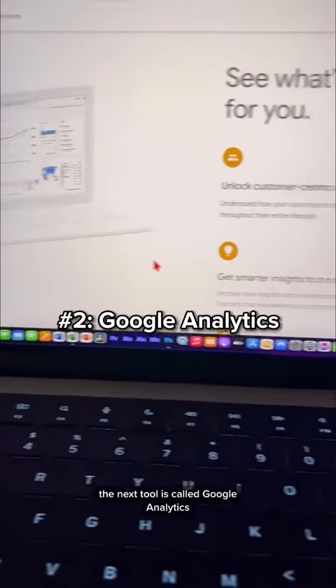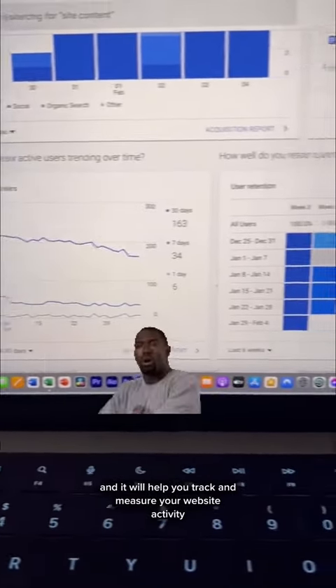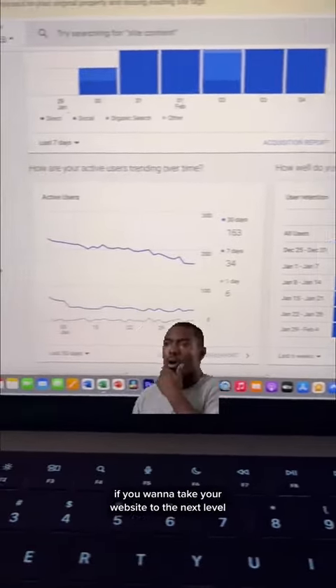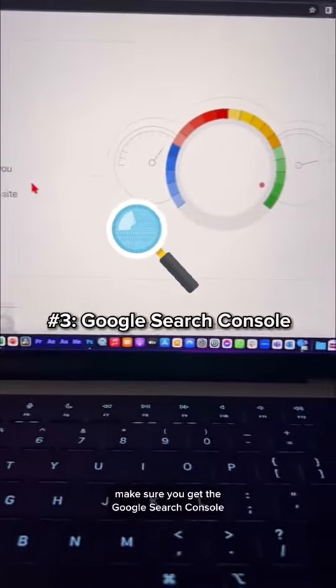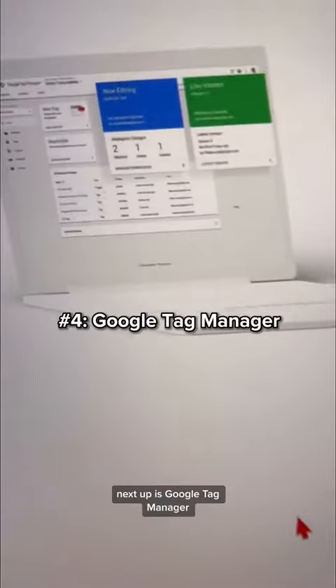The next tool is Google Analytics. You only have to install this one time on your website and it will help you track and measure your website activity. If you want to take your website to the next level, make sure you get Google Search Console — this will help you understand how your site is performing on Google Search.